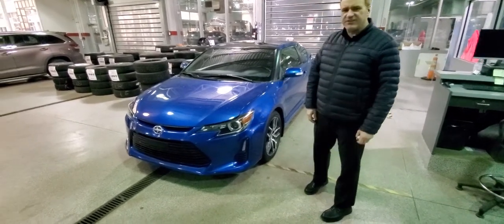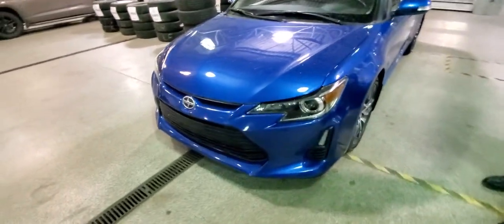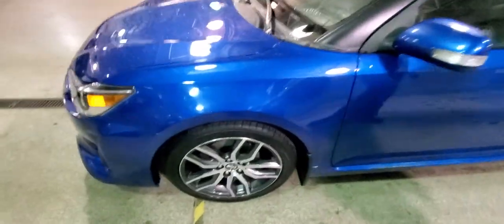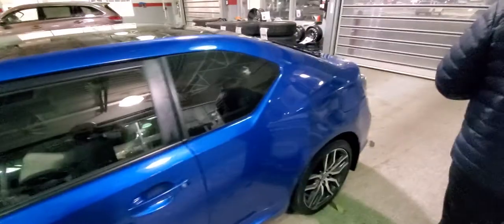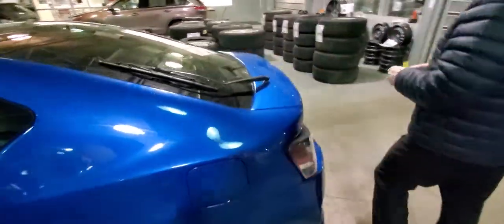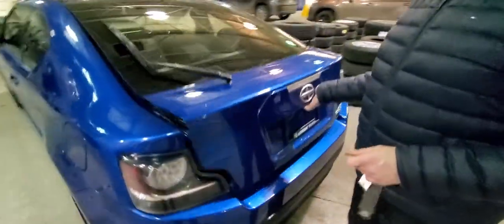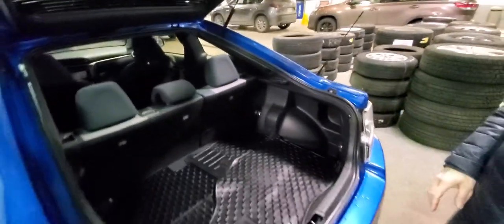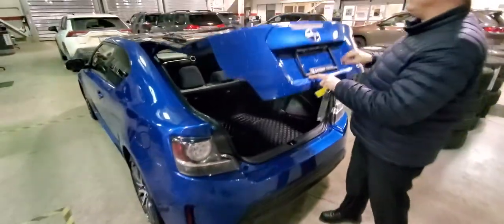Of course you've got the projector style headlights on it. Come around the side, you've got the painted 18-inch aluminum alloy wheels. Come around the back here — this is the coupe. Got the hatch here. You've got some cargo area and then of course you can pull these seats down for additional cargo space.